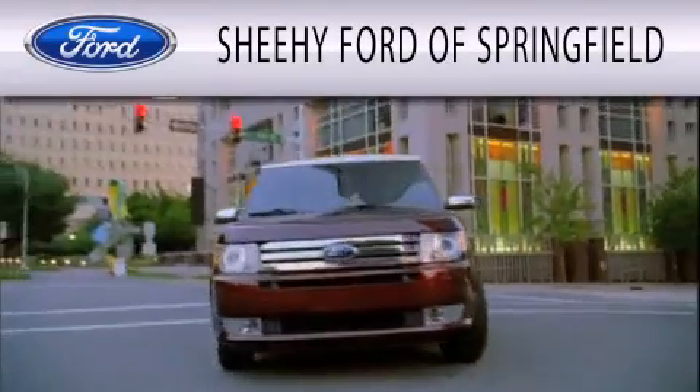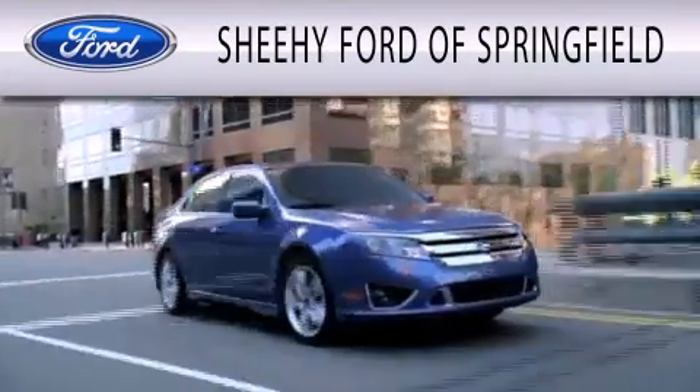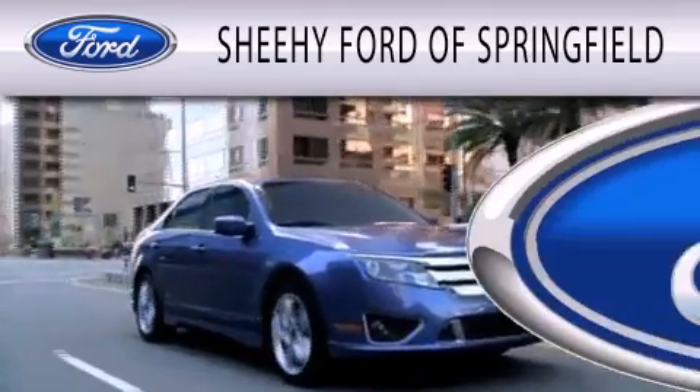Sheehy Ford of Springfield is dedicated to doing everything possible to ensure that the experience you have selecting your next vehicle is as pleasant as possible.